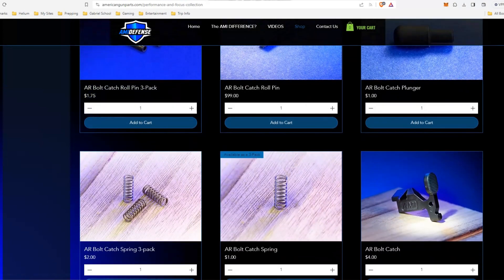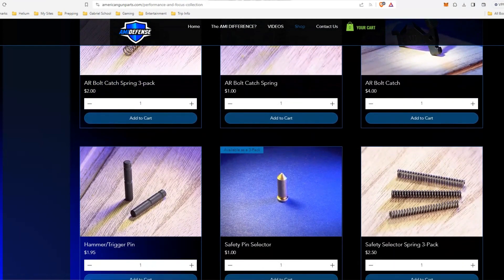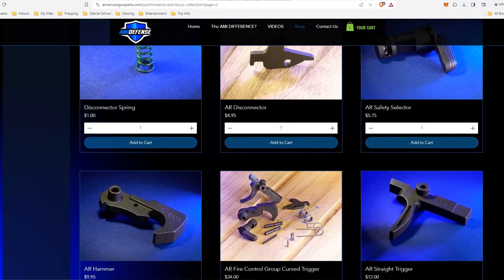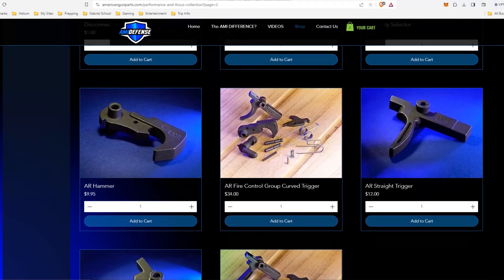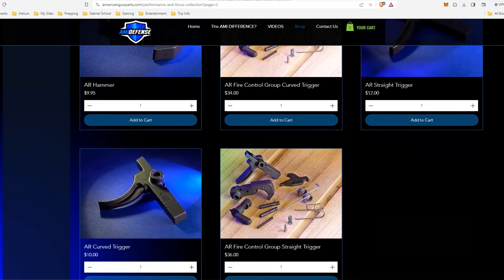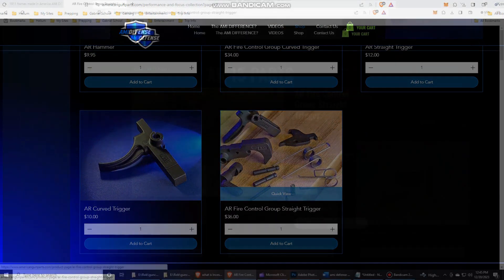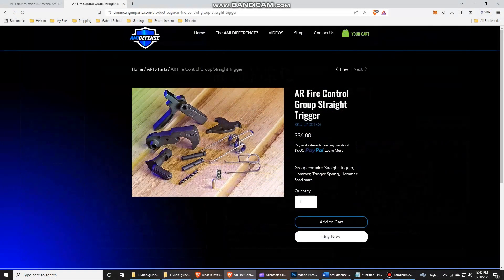AMI's goal is to provide firearm enthusiasts with aerospace quality products they can be proud of and depend on. They manufacture a 1911 frame, AR triggers and springs, hammers, slides, and so much more.